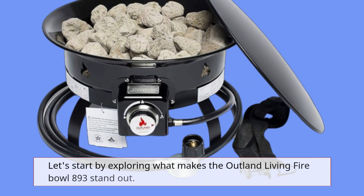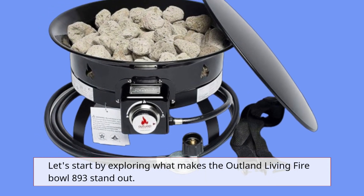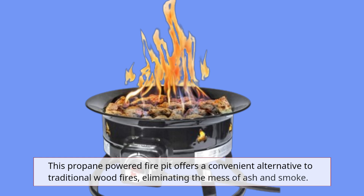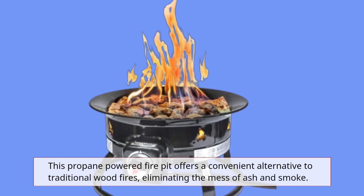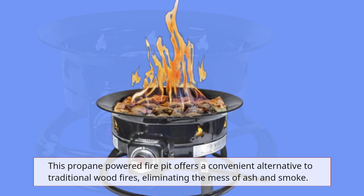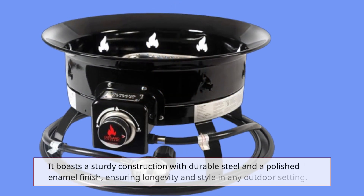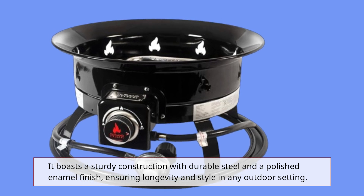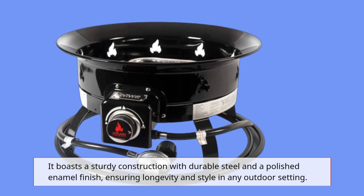Let's start by exploring what makes the Outland Living Fire Bowl 893 stand out. This propane-powered fire pit offers a convenient alternative to traditional wood fires, eliminating the mess of ash and smoke. It boasts a sturdy construction with durable steel and a polished enamel finish, ensuring longevity and style in any outdoor setting.